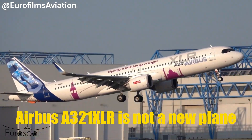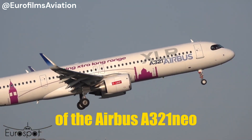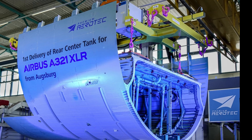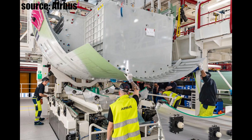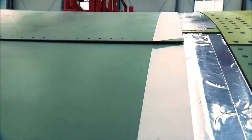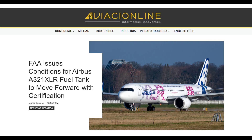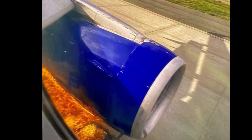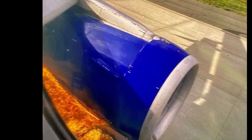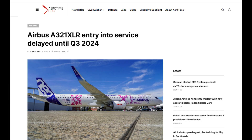The Airbus A321XLR is not a new plane, but rather an extended-range version of the Airbus A321neo. The main difference is the additional fuel tank called the Rear Center Tank, which occupies part of the rear cargo compartment. The tank's walls are close to the fuselage walls, and the top of it is continuous with the passenger cabin floor. All these features drew the attention of the FAA and other regulators, which requested that Airbus ensure the tank can withstand any external and internal fire or other damage that may occur during, for example, a hard landing. That is also a reason for a slight delay in aircraft certification.